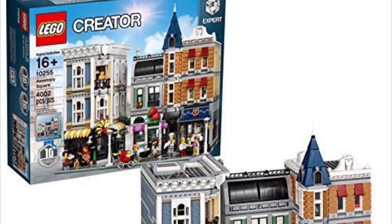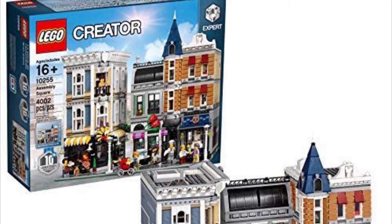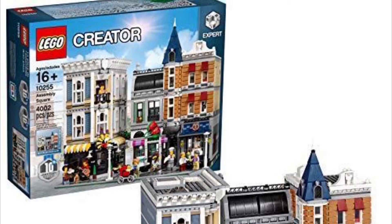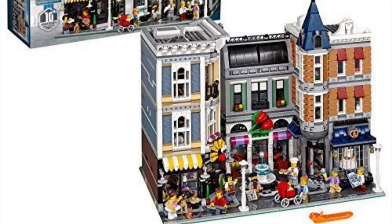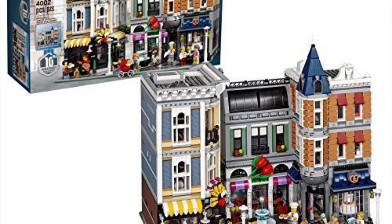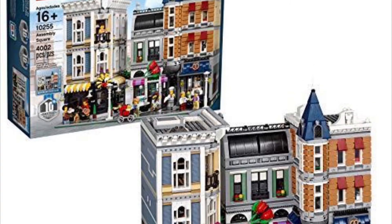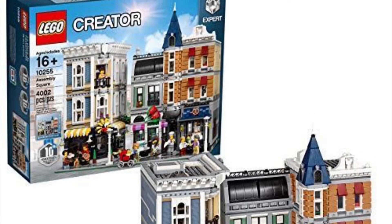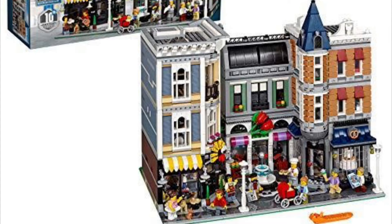The next one — sorry for the blurry picture — is set 10255, the Assembly Square. This one's really cool because it comes with a lot of different buildings all connected. They're a little smaller but really cool. The left building looks like it could go on a corner, and the other two look like they'd attach on a side — both placements would look good.